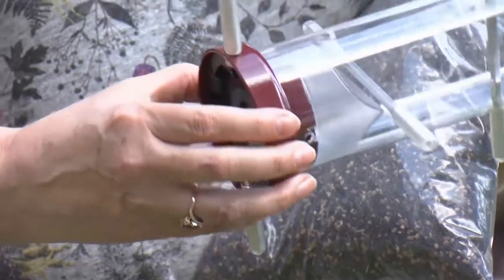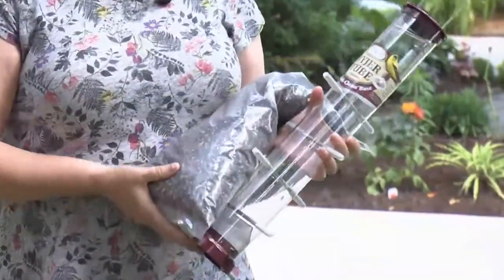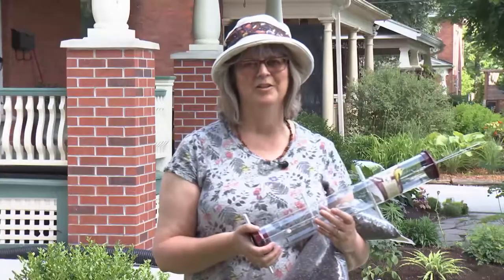Goldfinches love niger seed, and it's really important to make sure your feeders are clean. This feeder is really easy to clean because you can open it from the bottom. There is disease that gets spread from bird to bird if the feeders aren't cleaned up, so make sure you clean your feeders.